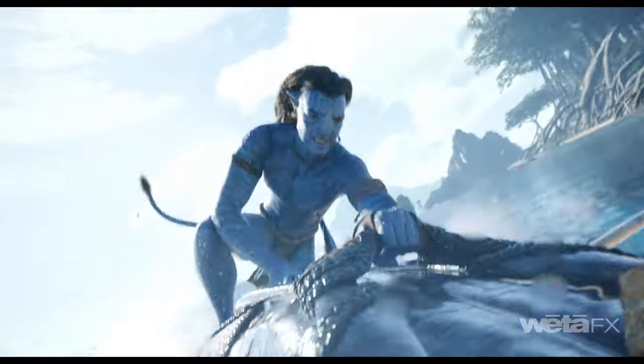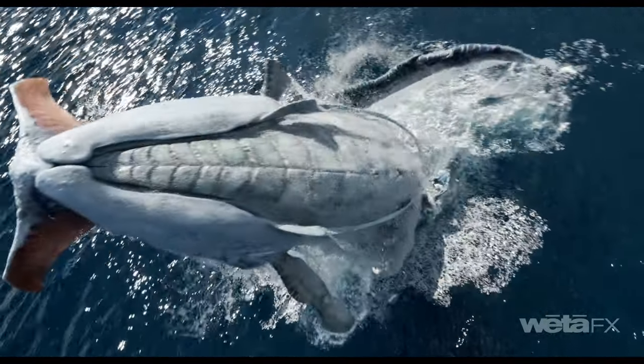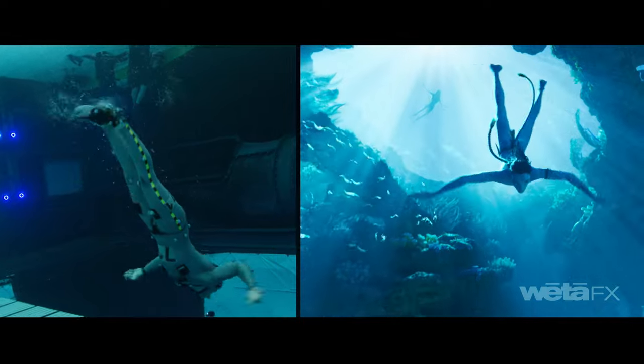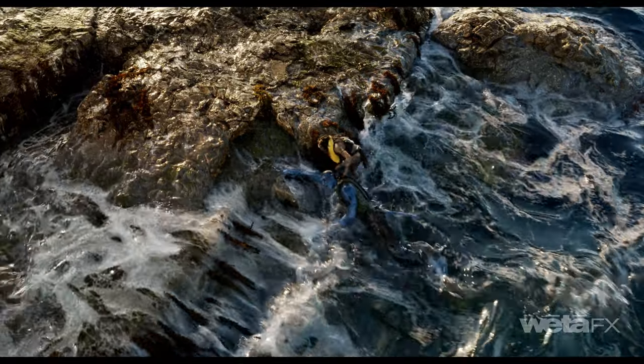When reading the script for Avatar: The Way of Water, the two standout things lifting off the pages were the amount of water we were going to have to do, and the amount of plate-based shots. I was confident we could do high-fidelity CG water — we'd been doing research for years — but the difficult thing is that plate-based photographic water needs to be merged with CG water in stereo, and it's really unforgiving.